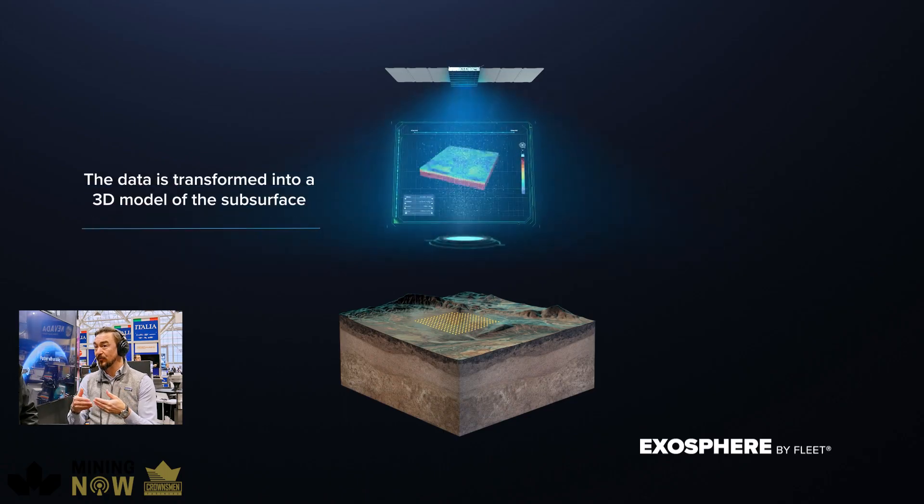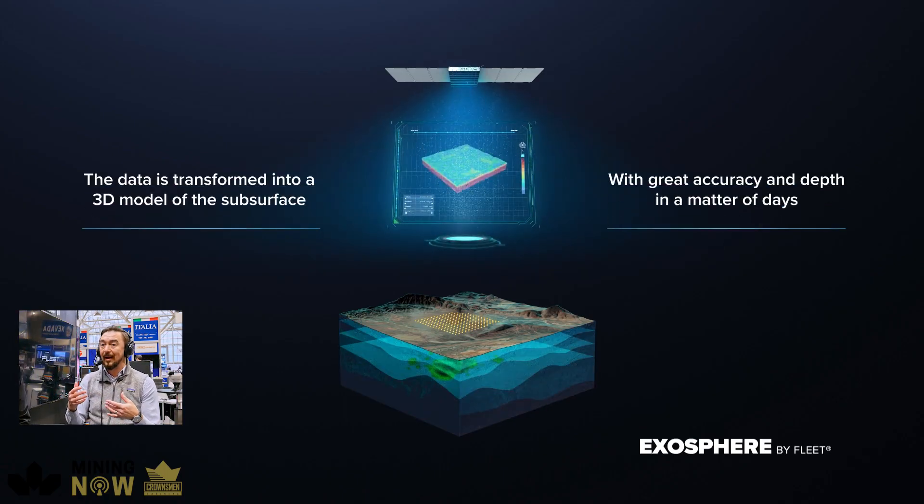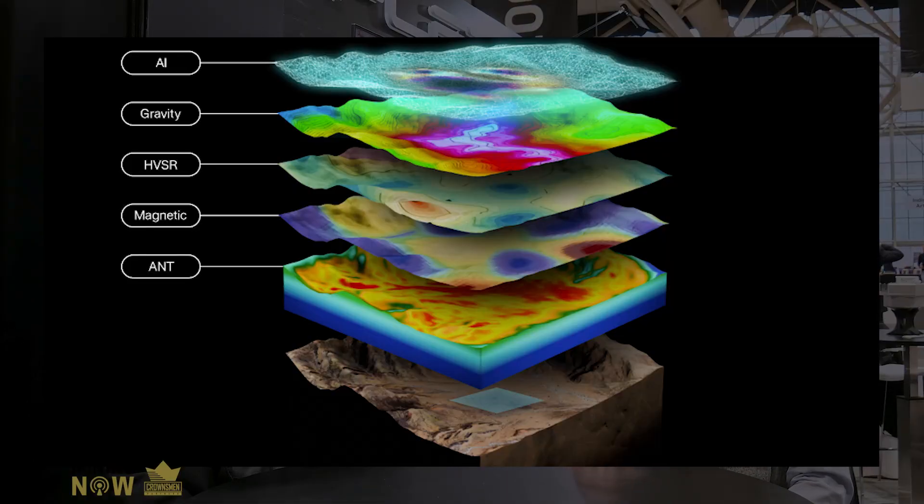Seismic scales very well with depth, better than gravity, better than magnetics, and it doesn't have some penetration problems that electromagnetic methods have. So we've deliberately chosen seismic data, but we are building tools that will collect those other types of data sets too, because you don't just want one physical property—you want to understand as much about the subsurface as possible.